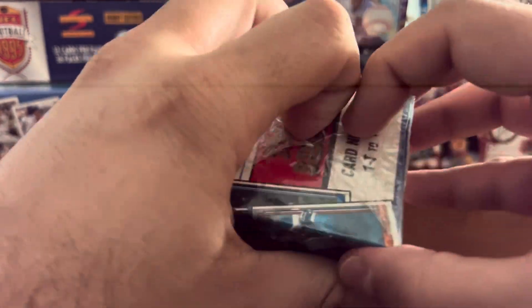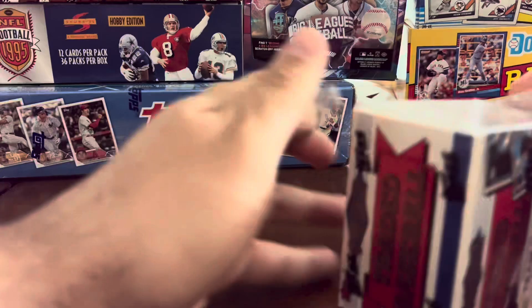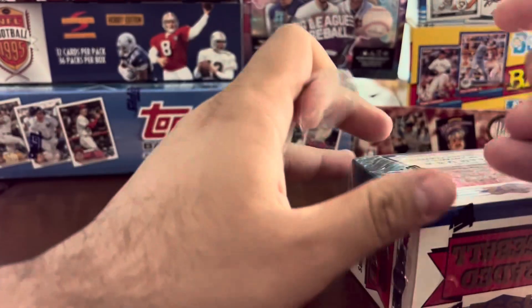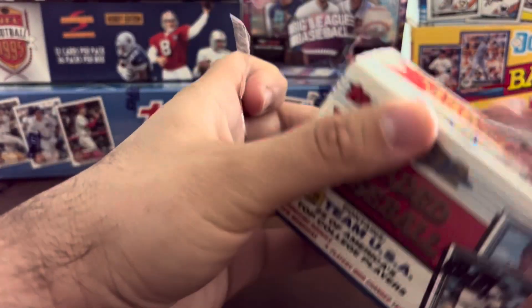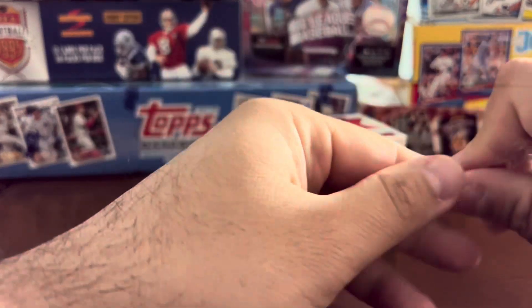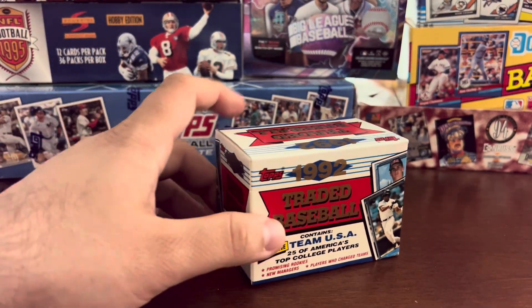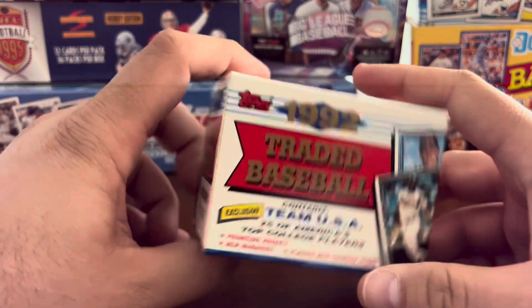We're going to get right into this. It's a sealed box, part of a lot of about six or seven different Junk Wax era traded and rookie sets. These are still very easy to find. You could find 92 Topps Traded probably in the $10 to $15 range, because there are two key rookie cards in here: Nomar Garciaparra and Jason Varitek, so we'll see those in this break.